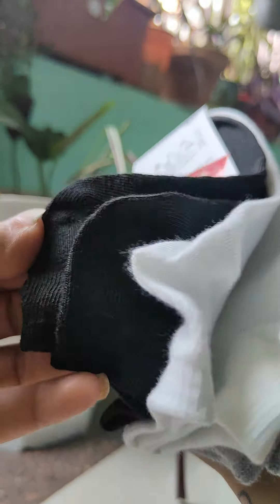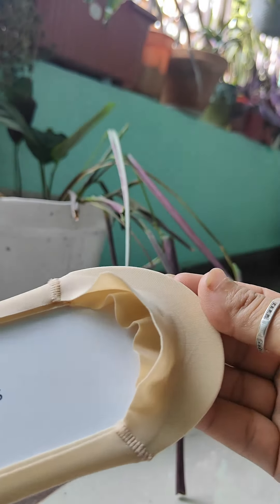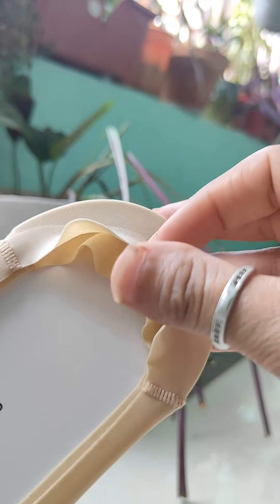Next, I bought this one in skin color — you can use these as loafer socks or no-show socks. I bought this one specially because it has a silicone base — it doesn't slip from the legs. If you wear any boot cut or shoe, you can use it inside and it will protect it. I bought this in three colors — you can check it.